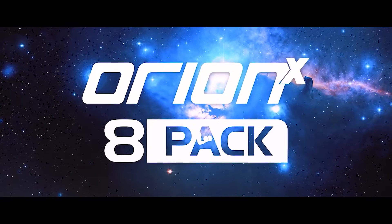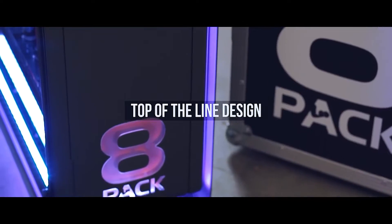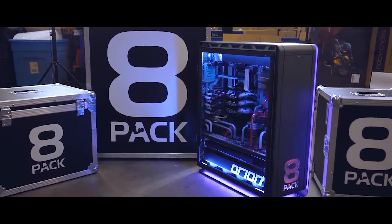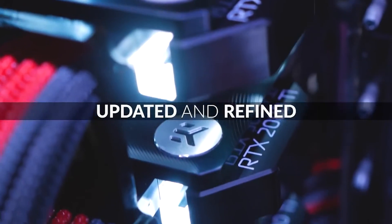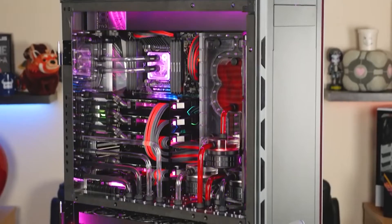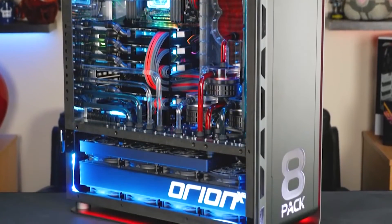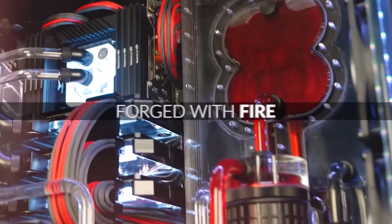The original Origin X was created for computer tech way back in 2016 with the objective to wow the crowds. The Origin X2 follows from this with updated components to keep the crown as the world's best in terms of design and of course power.